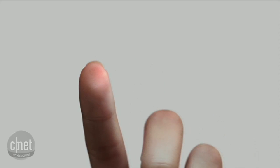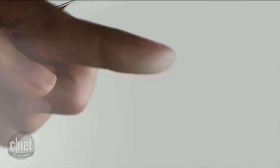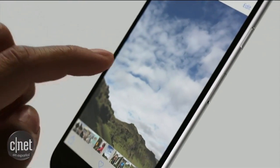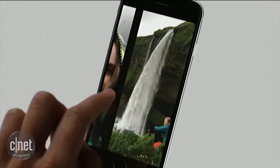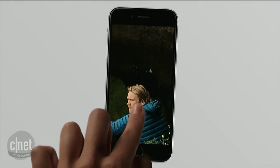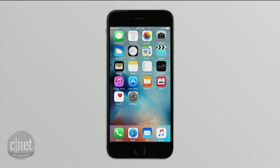We introduced a whole new way to interact with technology. Tapping, swiping and pinching have forever changed the way we navigate and experience our digital world. Until now, these gestures have been defined by a singular plane in two-dimensional space. For iPhone 6s and 6s Plus, we're introducing an entirely new interaction and a whole new dimension to the way you experience your iPhone.